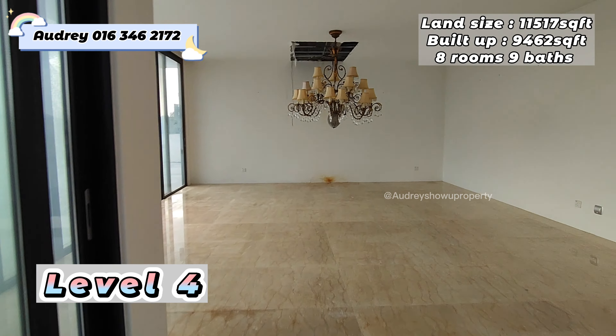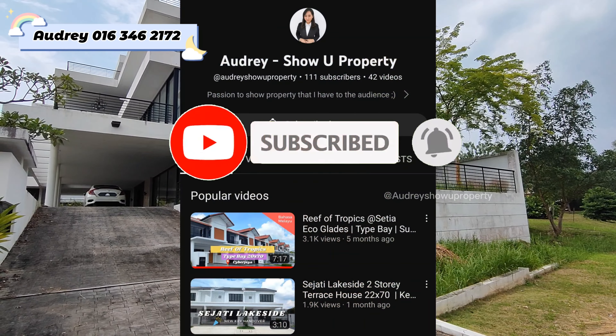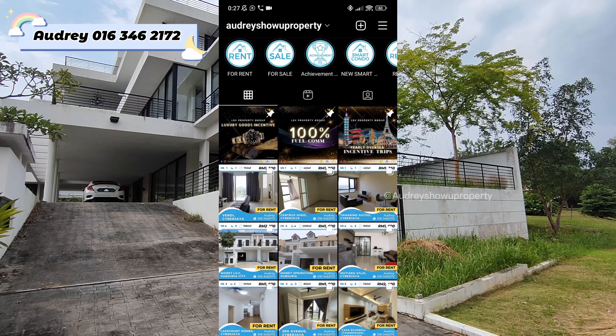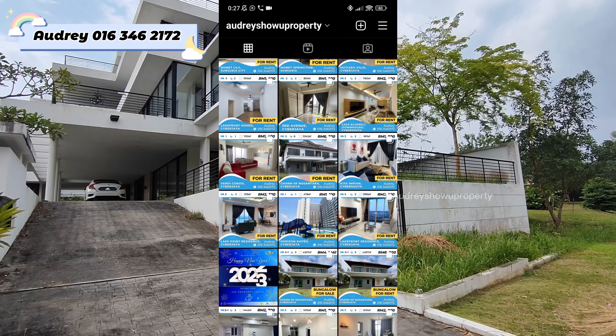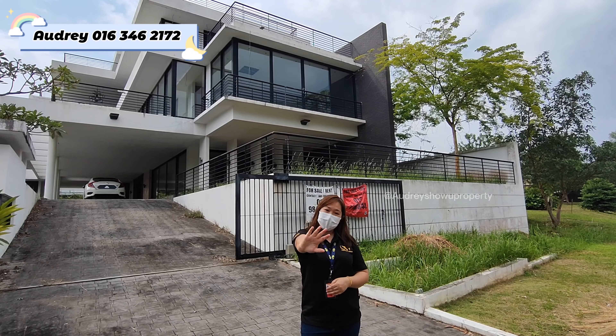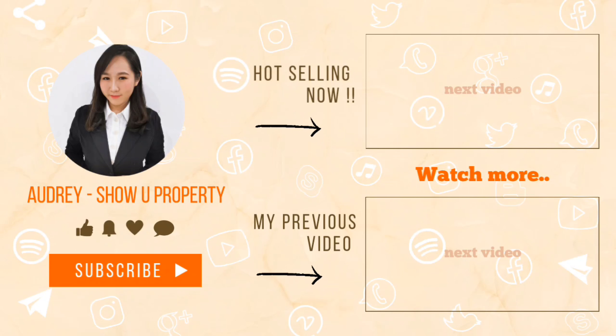That's all for the video. Thank you so much for watching, and don't forget to subscribe to my YouTube channel. I also have a new Instagram account — you can follow me to get more rental and sales listings in Cyberjaya. See you in my next video, bye-bye!